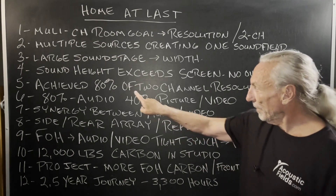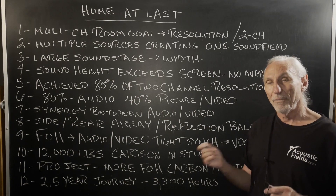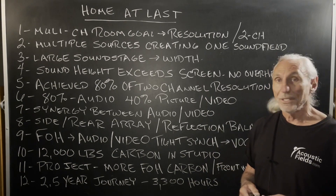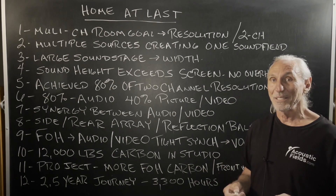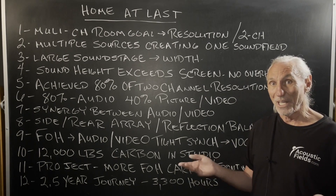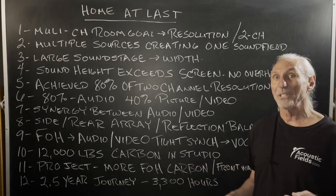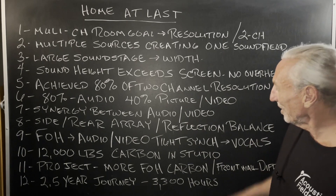I was able to achieve — if I have to put a number to it — about 80% of the resolution with multiple channels as I get with two. You just can't beat two channel for resolution. And think about it, it makes sense: less energy, less sources, just two things to worry about, a left and a right channel, instead of all of the others that go with it.